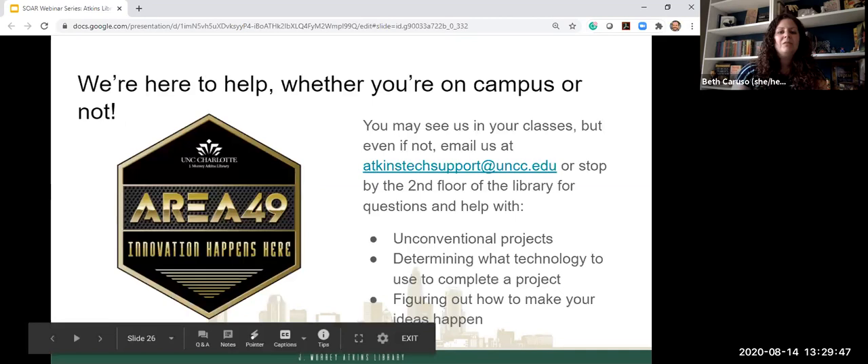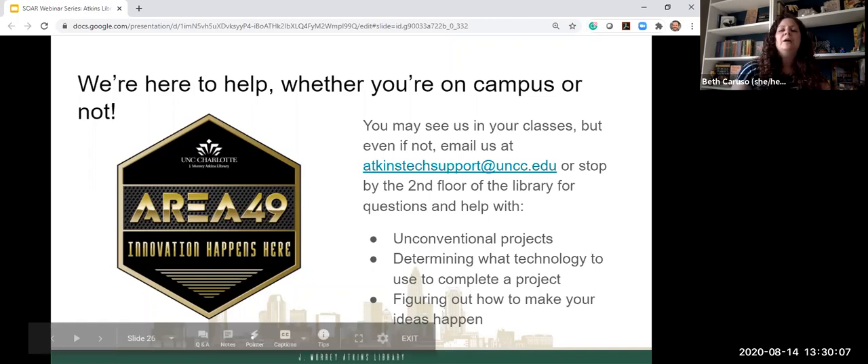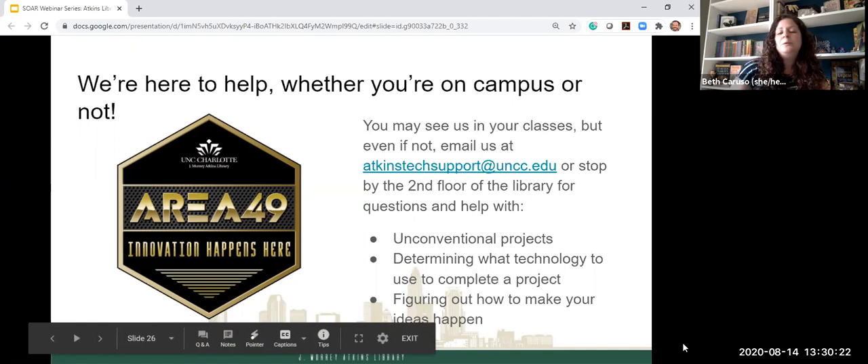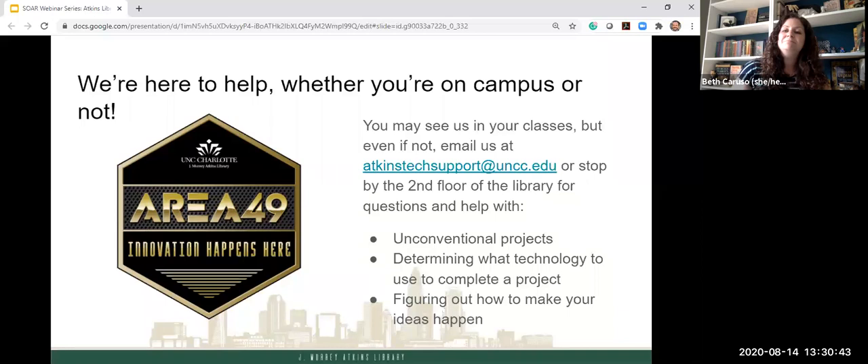Whether you are physically on campus, in your dorm room, or in a completely different state, we're here to help you. We can help you figure out how to approach unconventional projects, what technology to use to complete a project — especially if you're not familiar with certain technologies — and how to make your ideas happen. You can come up and see us in Area 49 or email us at atkinstechsupport@uncc.edu. Either way is perfectly fine and we hope to see you soon.